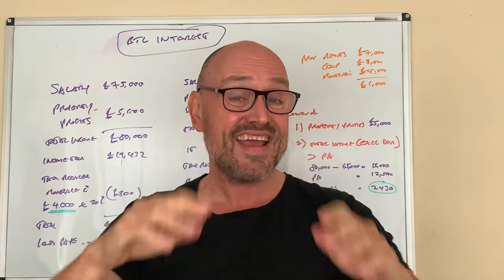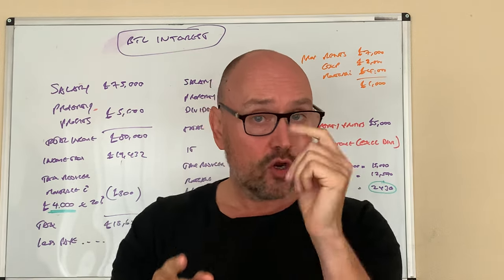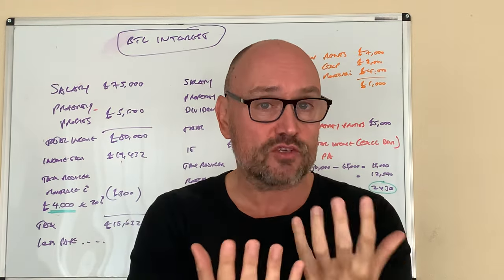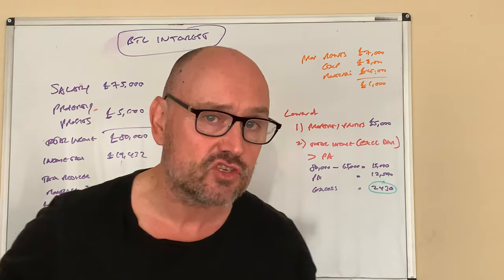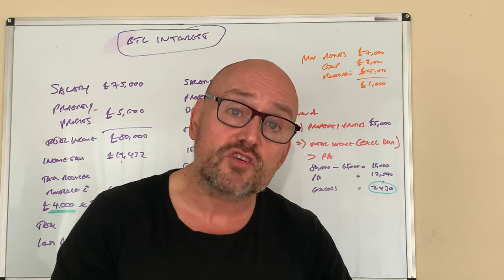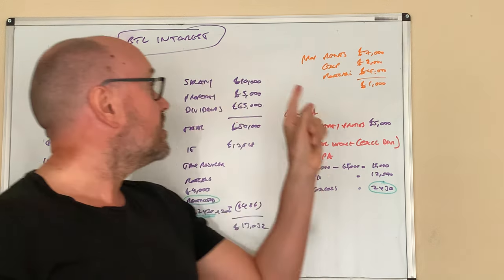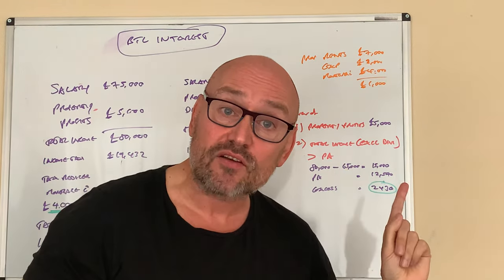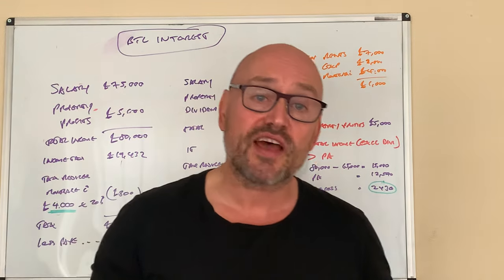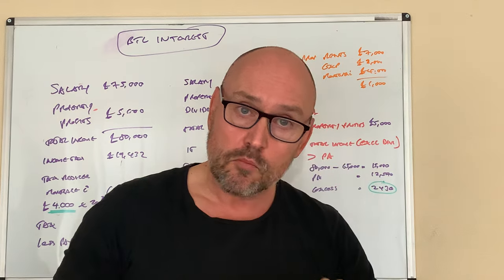Now let's look at Mr B, who has his own limited company making widgets. He pays himself the same total of £75,000, but via a different route: a salary of £10,000 — enough to get the state pension credit — and £65,000 in dividends from his own company. He has the exact same buy-to-let proposition, making property profits of £5,000 pre-mortgage interest.